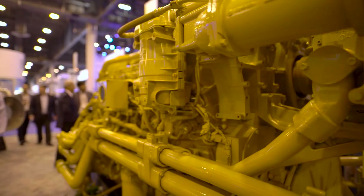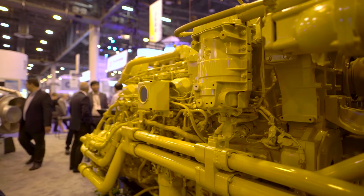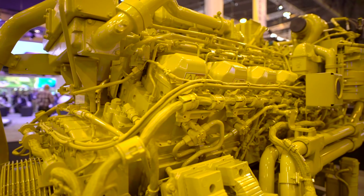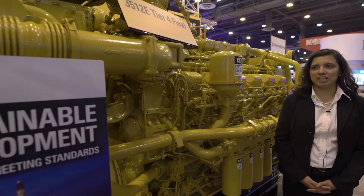Hi, I'm Diana Hopkins. I'm the land drilling and production marketing manager. I'm here at the CAT booth at OTC and this year we're pleased to introduce our Tier 4 3512E land electric drilling engine.